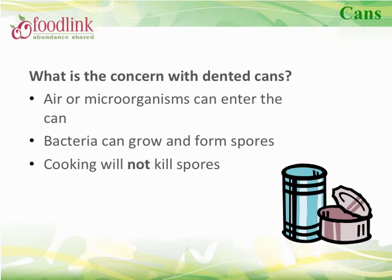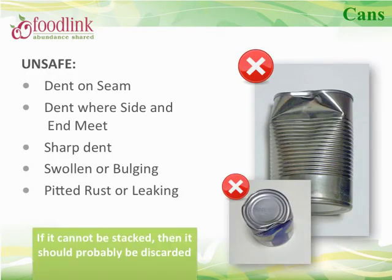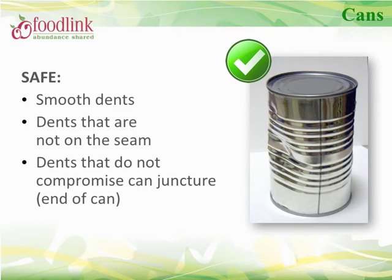Many cans received from FoodLink or through donations may have dents. It's important to know what is a safe dent and what is not. An unsafe dent could allow air or microorganisms to enter the can, allowing bacteria and spores to form. Any can with a dent on the seam, where the side and end meet, or one that is sharp, swollen or bulging, rusting, or leaking is considered unsafe. A good tip: if it cannot be stacked, it should probably be discarded. A safe dent would be smooth, not on the seam, and would not compromise the can juncture.